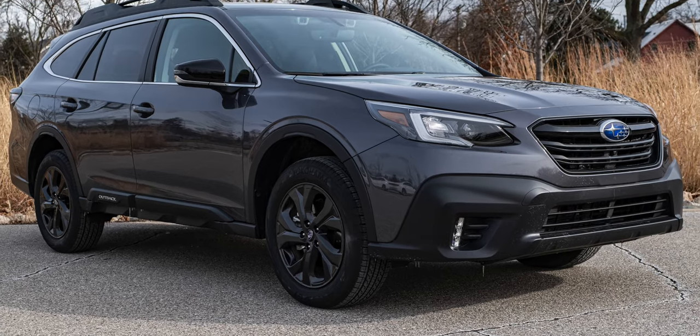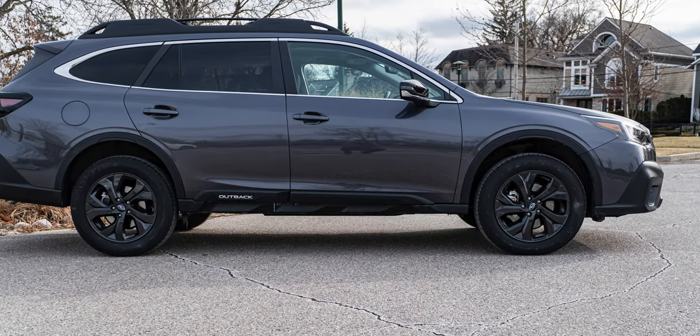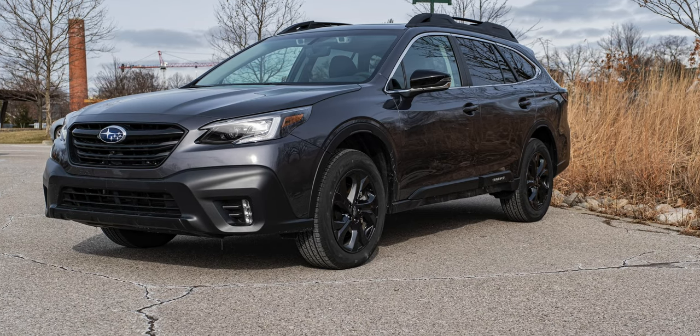So one of the things she's been thinking about is a station wagon. It's only taken 17 years to convince her that station wagons are cool, but she's coming around. One of the vehicles she was interested in was the Subaru Outback because she's seen them around and thinks they look pretty good.